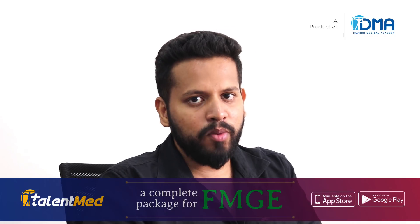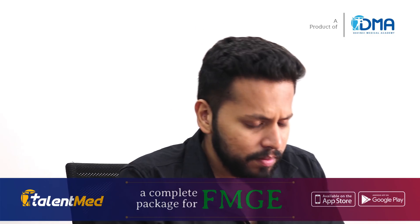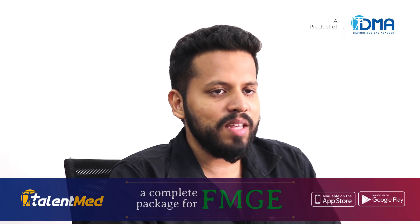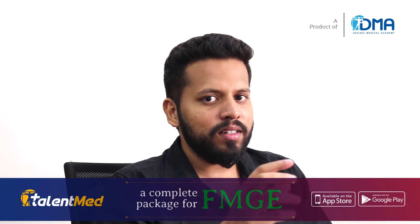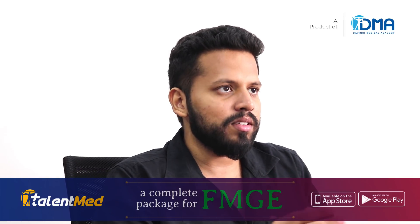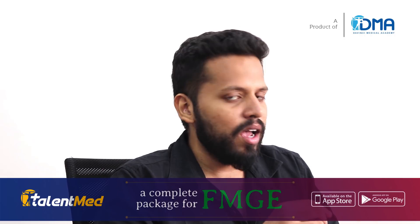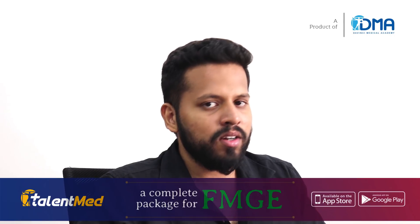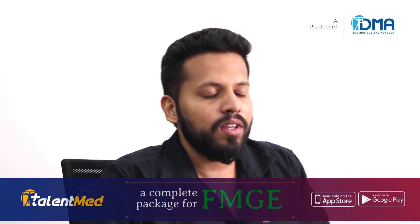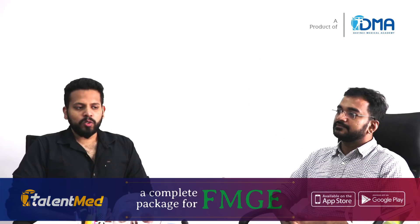Then we had module mocks — three subjects together, like anatomy, physiology, biochemistry or pathology, microbiology, pharmacology. Then there were mini mocks based on the most common or least common topics, high-yield points, and separate tests on numericals across all subjects. Then we had the grand mocks.